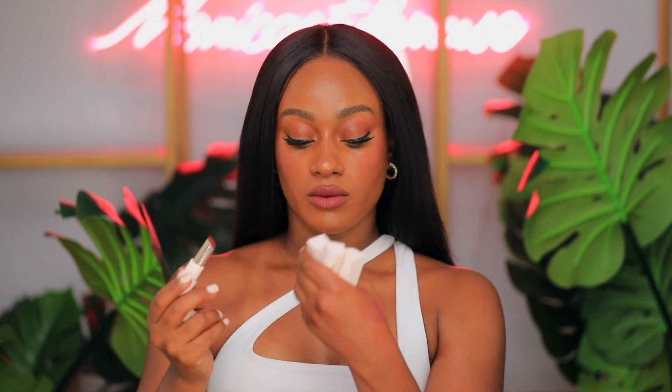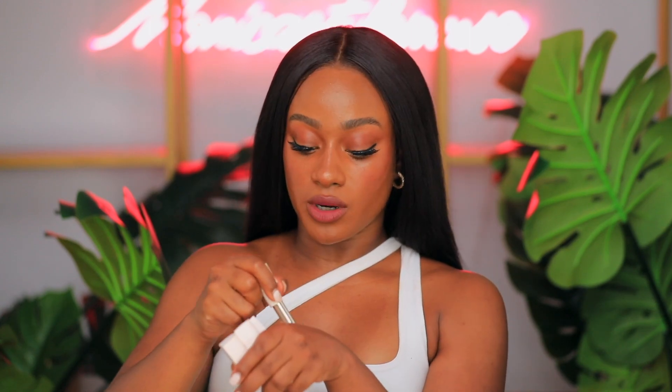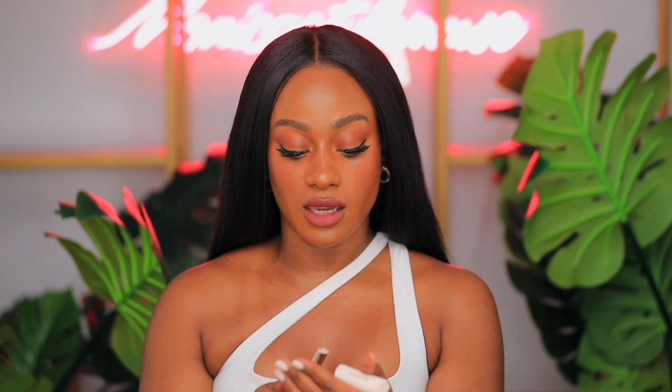I also have here the With Gratitude Dewy Lip Balms. I didn't get to use them, but they do look hydrating. The colors I have are Compliment, Supports, Thankful, and Honor, which is a clear balm. They all feel super nourishing, super hydrating, lightweight, and not sticky. Maybe I could put a little bit of the clear one on.